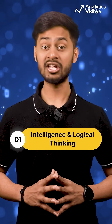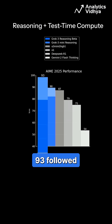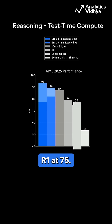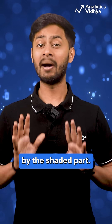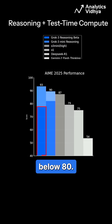Number 1: Intelligence and Logical Thinking. In reasoning and complex thinking, Grok 3 Reasoning Beta scores 93, followed by OpenAI's O1 at 79 and DeepSeek R1 at 75. But there is a catch — both Grok models think longer and take diverse perspectives, as depicted by the shaded part. When Grok 3 does not think longer, this number is below 80.